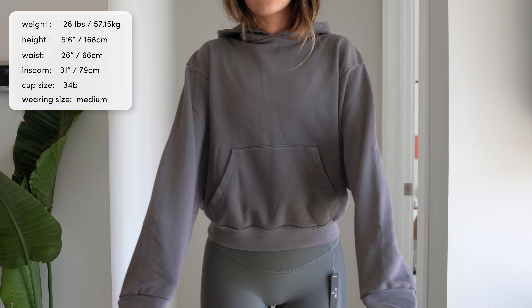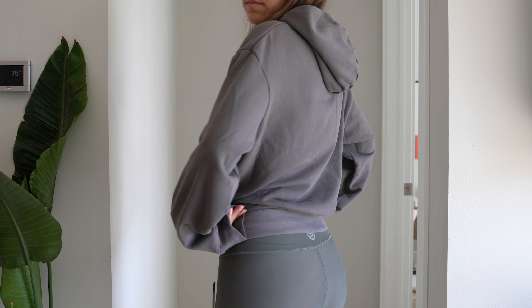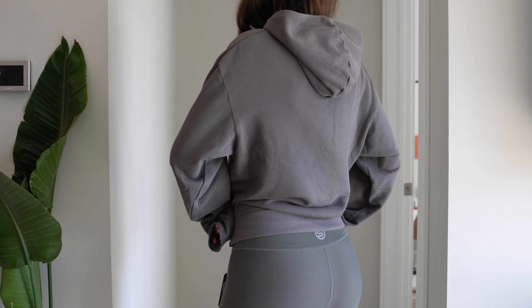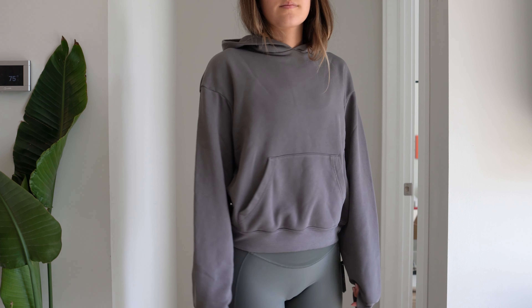The sleeves are a lot longer than on a standard hoodie, and the torso is actually a bit shorter than you would think it would be. Because of this, the waistband falls directly above your butt, which I think is the most flattering look when you have a sweatshirt on.